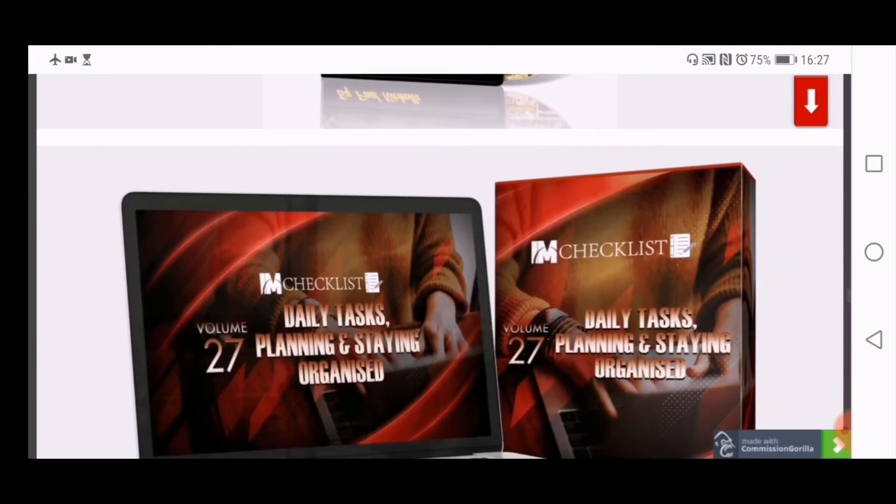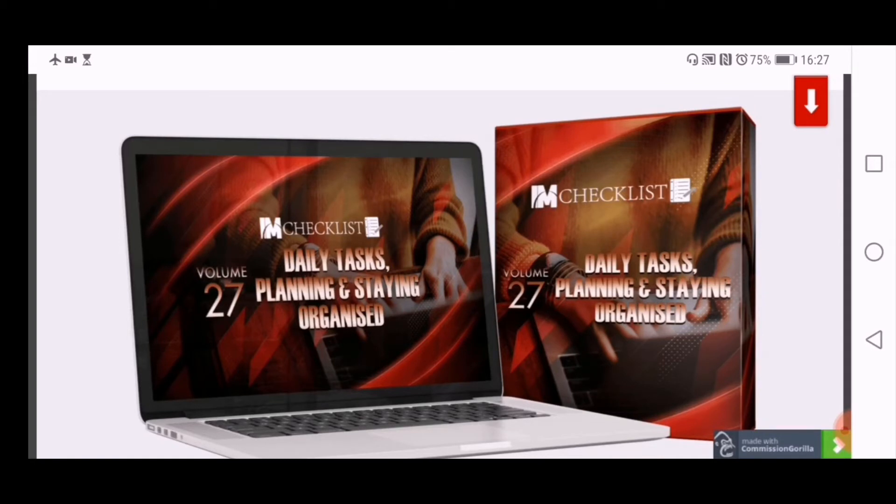The next bonus is a checklist for daily tasks, planning and staying organized by Kevin Farhey, an Irish internet marketer. He gave me permission to offer this as a bonus. It's 50-odd pages covering getting organized, creating yearly, monthly, weekly and daily plans, breaking down your daily routine, choosing the right task management program, spending your morning on MITs — your most important tasks — and following the 80/20 rule, where 20% of your efforts deliver 80% of your results.